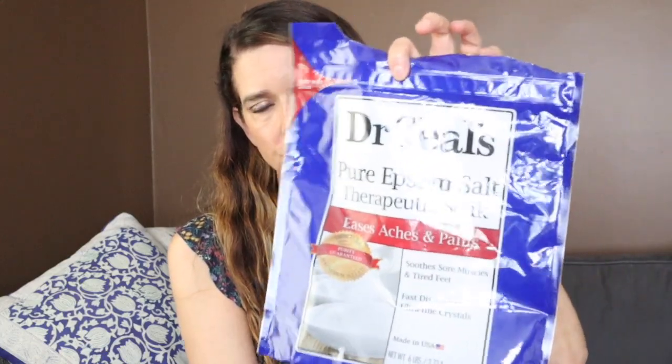I also have Epsom salts here. As you guys know, I love Epsom salt baths. I'm not partial to any brand — I'll get them wherever I am, whether that's the grocery store, Whole Foods, or anywhere else.